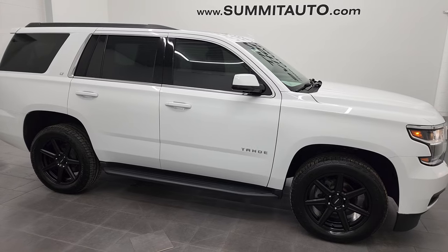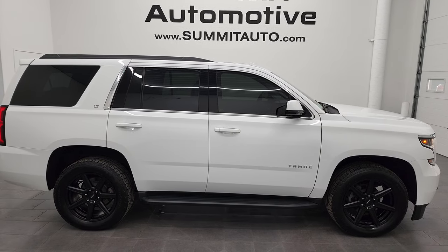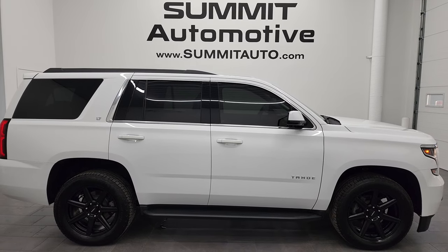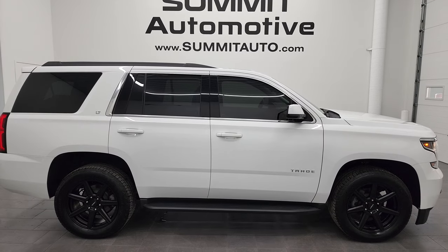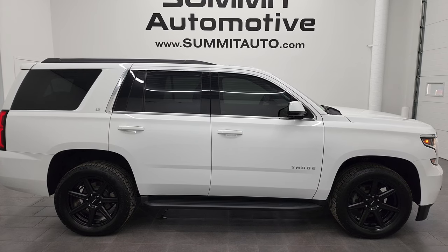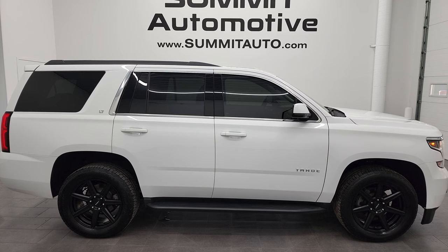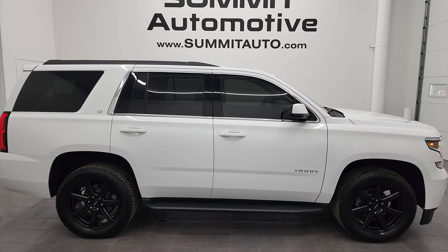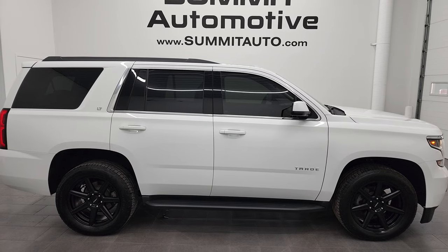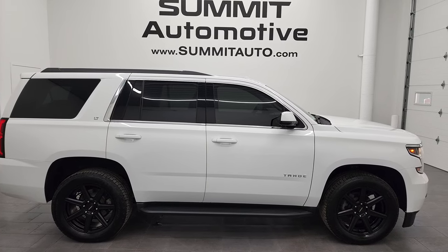I highly recommend this 2018 Chevy Tahoe from a quality and condition standpoint. To see more pictures or browse our other 550-plus new and used cars, trucks, SUVs, minivans, and more, go to summitauto.com for full pictures and descriptions of every vehicle from two locations. For more HD videos go to youtube.com/SummitAuto — remember to like, subscribe, and share, and click the bell for notifications. Thanks again for checking out this ultra-clean 2018 Chevy Tahoe LT1 in Summit White.